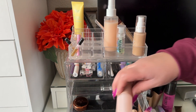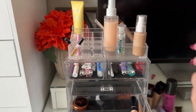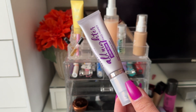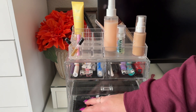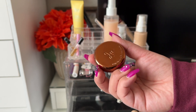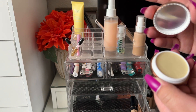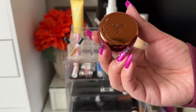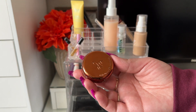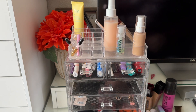I also used the Fenty Beauty Pro Filter Hydrating Primer — very nice and hydrating, beautiful on the skin. I had the Urban Decay All Nighter Ultra Glow Face Primer, which does grip the makeup but doesn't address pores. I'm putting the mattifying primer back for summer since I prefer something hydrating and glowy right now, not matte.